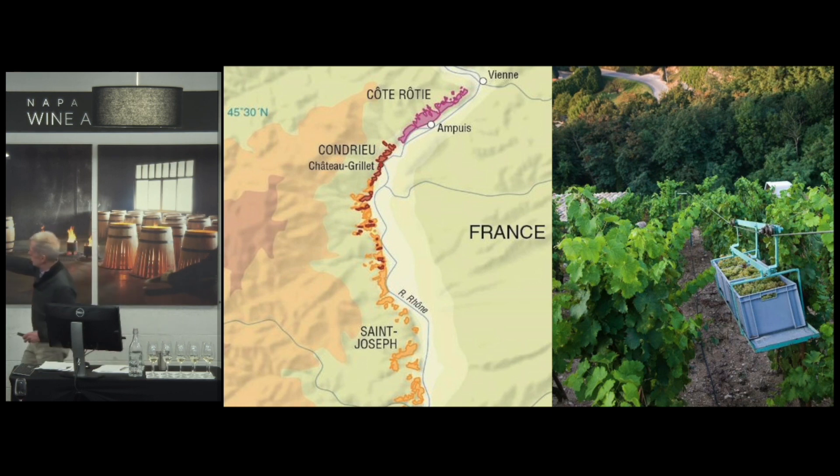Look at how steep these slopes are. What they do is run cables up and down the hillside, and the pickers — obviously picking by hand, no machine would ever go there — throw the grapes into boxes and take them down to the bottom of the hill where they can load them on a truck and take them off to the winery.